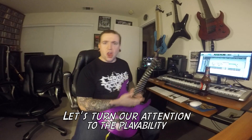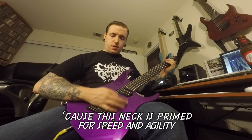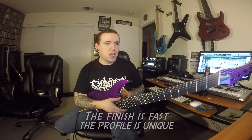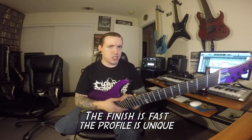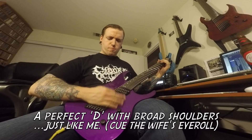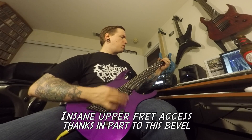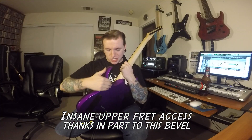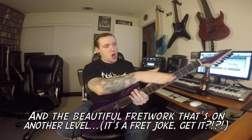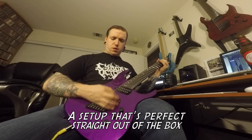Let's turn our attention to the playability, because this neck is prime for speed and agility. The finish is fast, the profile is unique — a perfect D with broad shoulders. Insane. A preferred axis, thanks in part to this bevel, and a beautiful framework that's on another level.